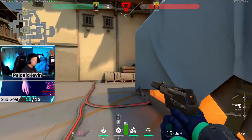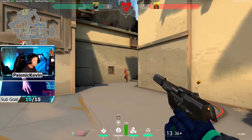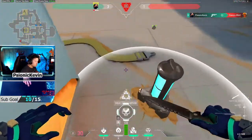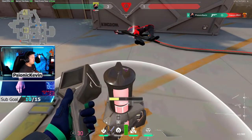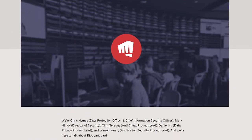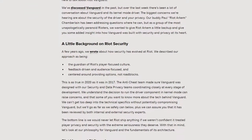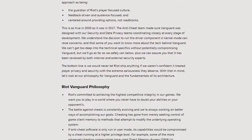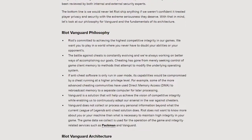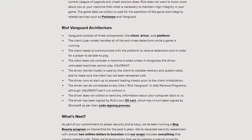If you're scared of Riot Games, then you have the option of not playing the game. They have a vision in mind and as a competitive gamer, I fully support that they're putting in the proper measures to achieve that end goal. If you want more technical information, I'll link a post from Riot's security and privacy team that explains how the entire system works. I hope this video was informative — intrusive anti-cheats are basically an industry standard for competitive games. Don't forget to drop a like and subscribe if you're new, and I'll see you in the next one.